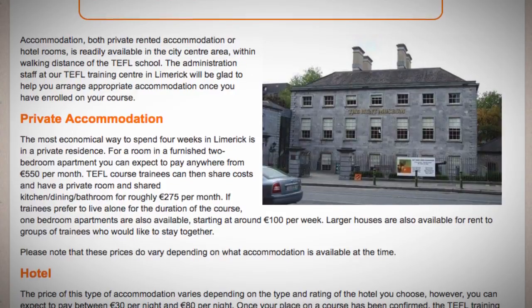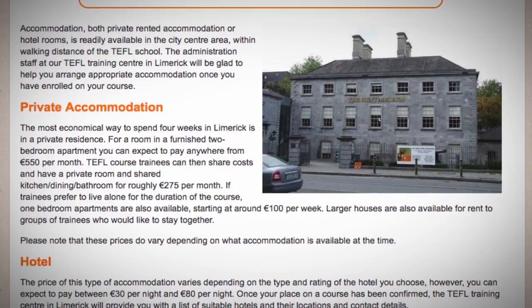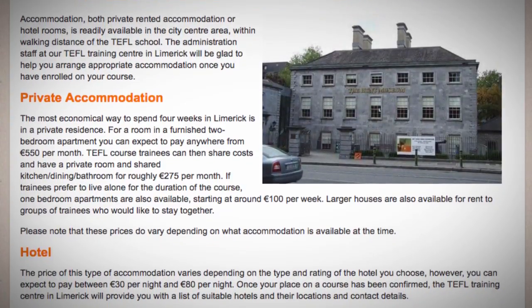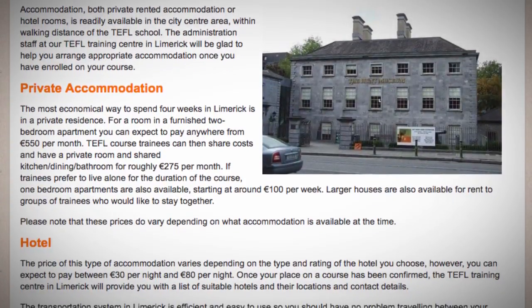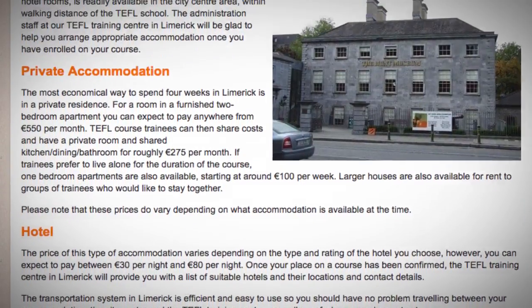If trainees prefer to live alone for the duration of the course, one-bedroom apartments are also available starting at around €100 per week. Larger houses are also available for rent to groups of trainees who would like to stay together. Please note that these prices do vary depending on what accommodation is available at the time.